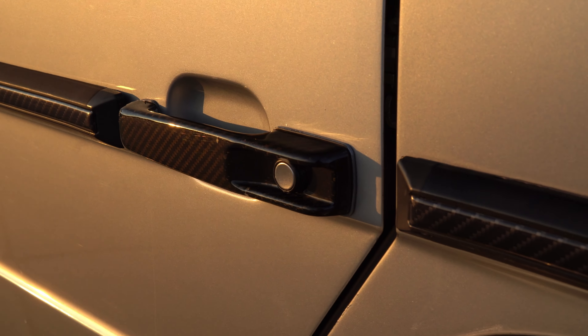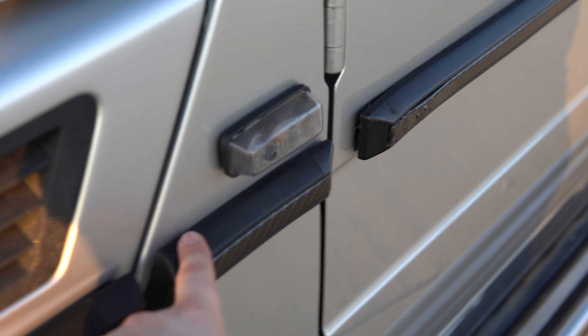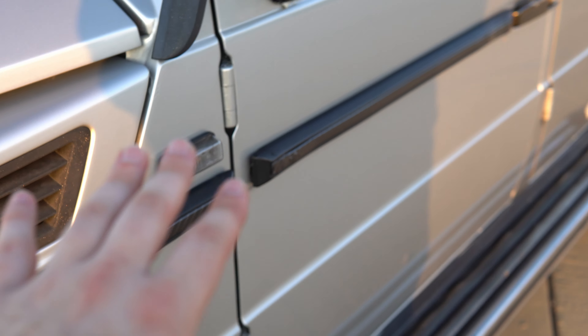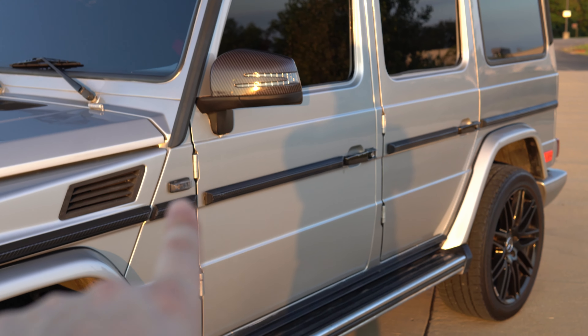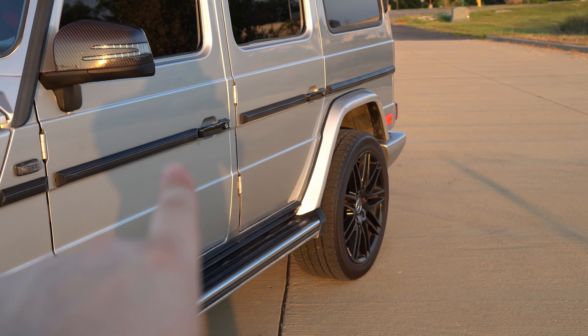The door handles are also going to be replaced. The side trim is going to be removed and replaced with new trim properly installed — this car was wrapped white before and whoever removed the trim really bent it; it's all crooked and peeling, which I'm going to have to fix as well.